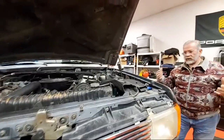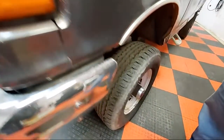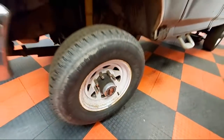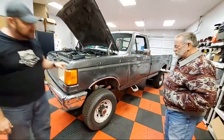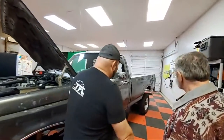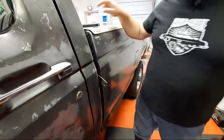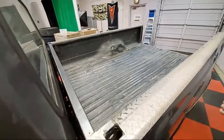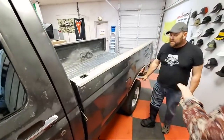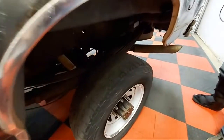It has manual hubs, all the cool stuff. Leaf springs front and rear — this is like the easiest truck on the planet to lift, because you just put a block under the leaf. It looks like it's lifted now. We suspect it has helper springs because the previous owner looks like he had a camper in there — you can see the brackets.